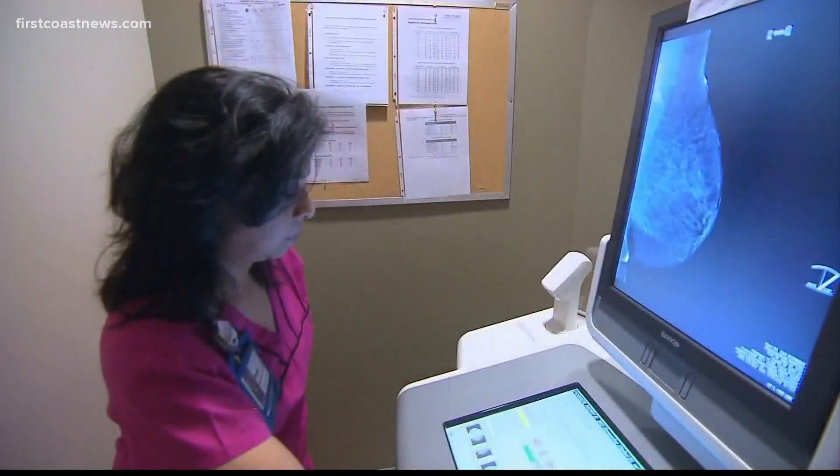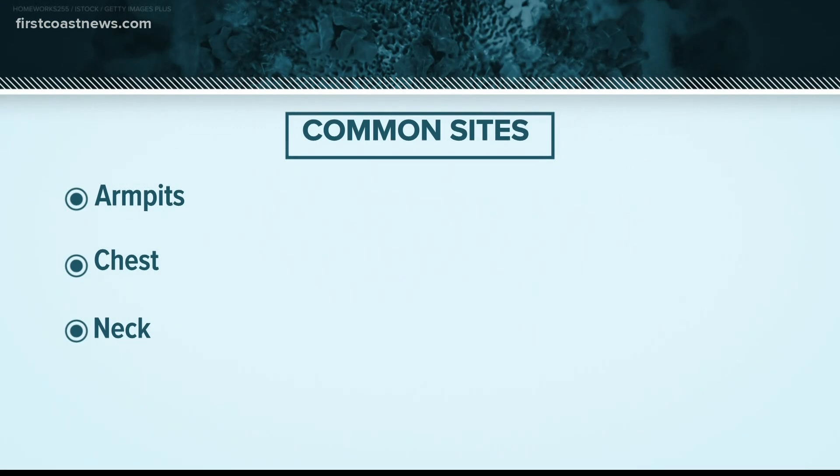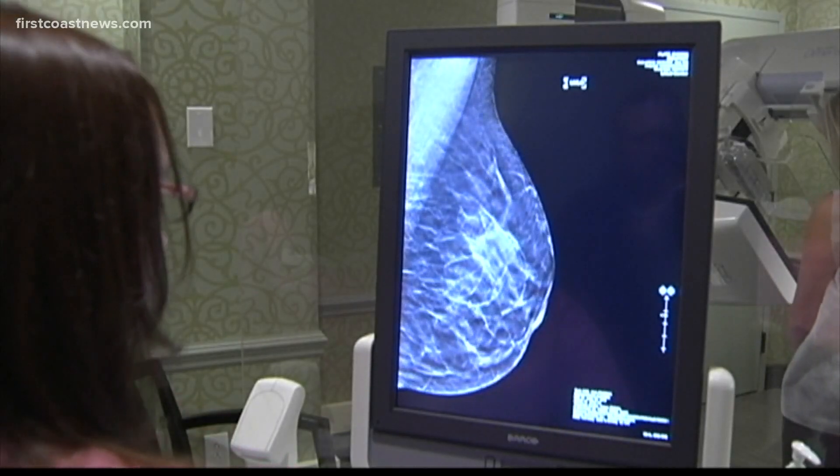Women are told to check their breasts often, on the lookout for lumps or any unusual changes. It's actually a common side effect to see a lymph node get swollen after something like a vaccine. Assistant Chief Medical Officer Dr. Patel says lymph nodes are located all over your body, including your armpits, and they work as filters for unknown substances.